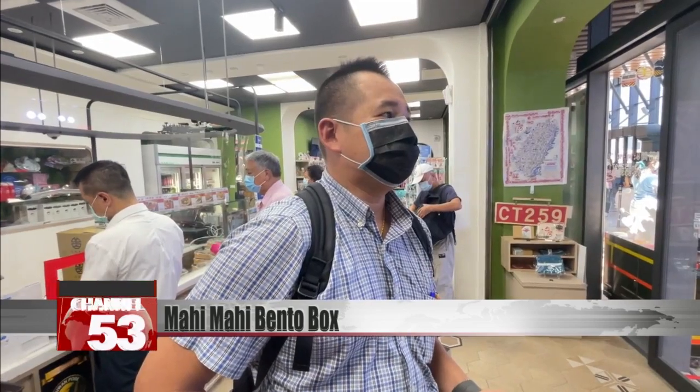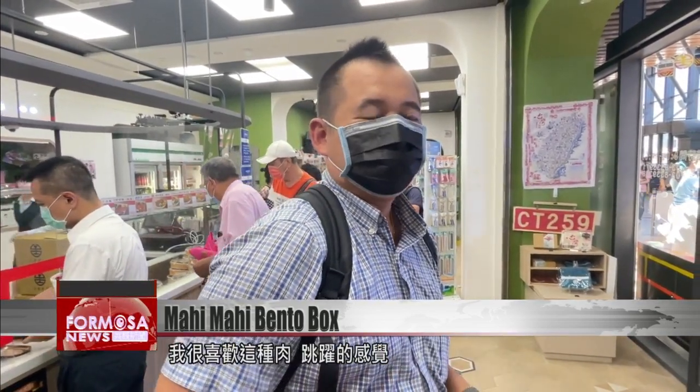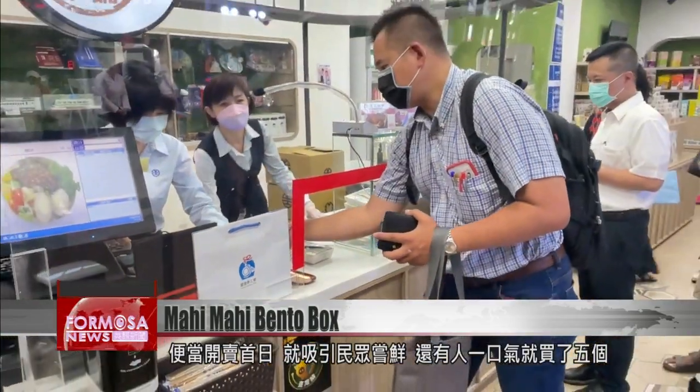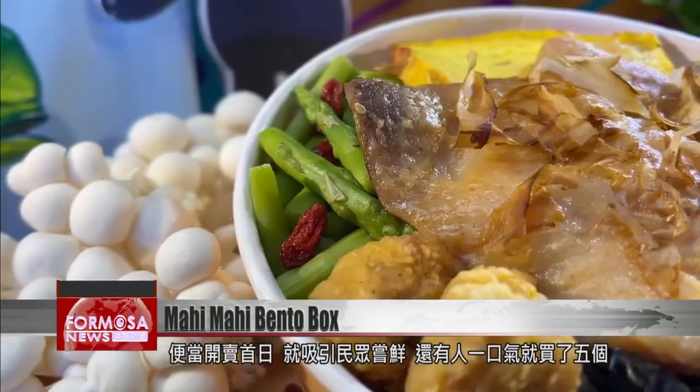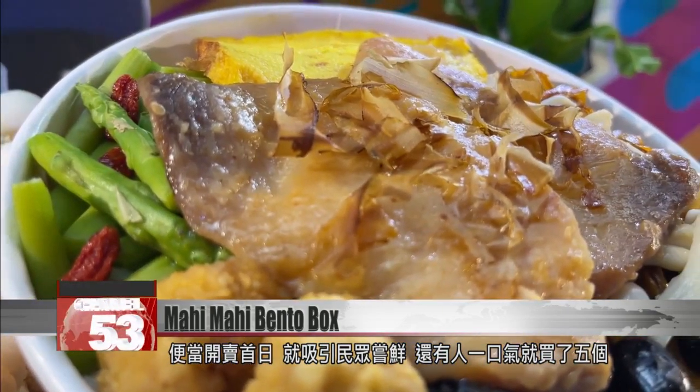Customers noted that this type of fish is probably quite good for you. Mahi Mahi has a very firm texture with a bite to it. On the first day the Mahi Mahi was available, customers were keen to try the novelty — one customer bought five at once.